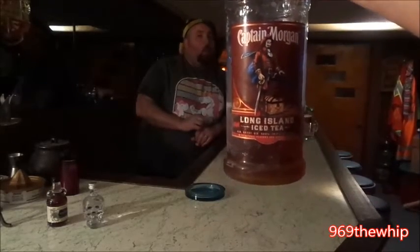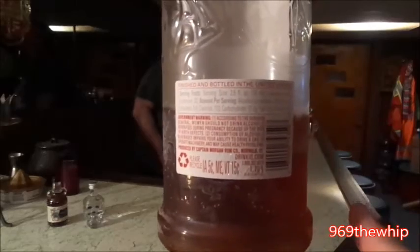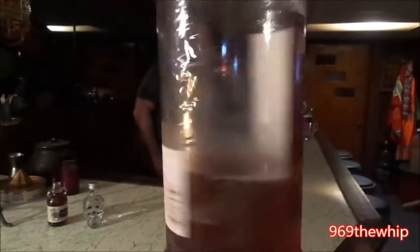We got Captain Morgan Long Island Iced Tea, and as you can see, this bottle is used. Yes, you got a good cap shot. We're feeling very brave tonight — we're feeling like a Long Island Iced Tea. And you can see it does have a little bit of ice to it, a little frost. It's been in the freezer.